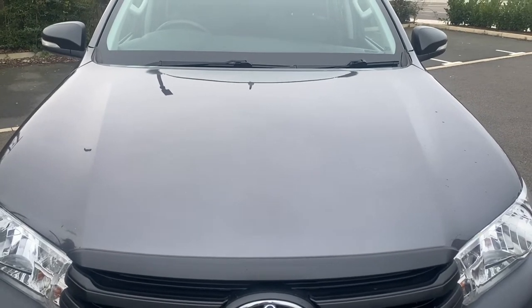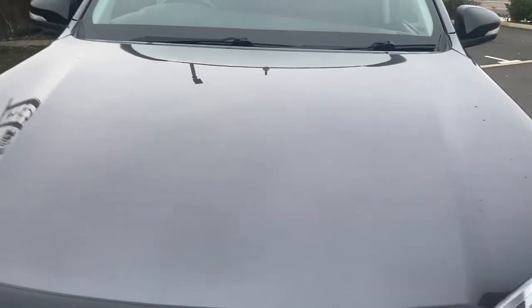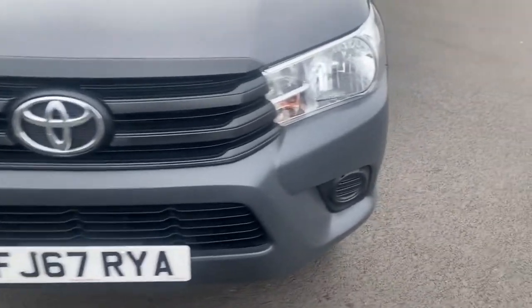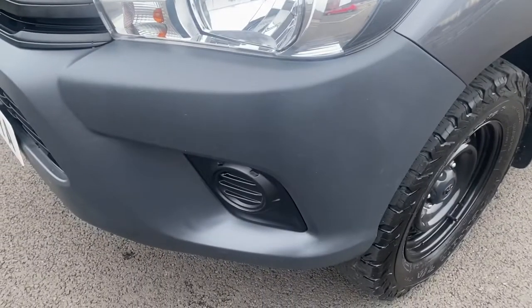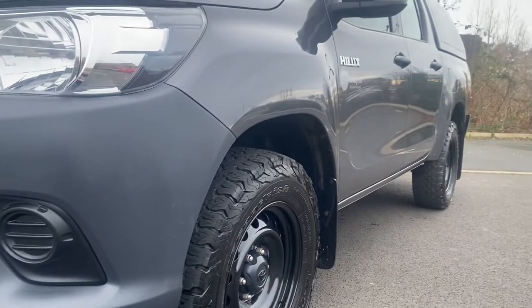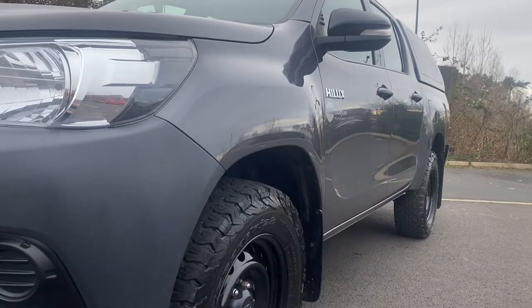You'll always have the odd minor stone chip — I think we've got one there and one there, a couple of minor bits. But on the whole, all very clean and tidy. The front grille is all looking good. Your passenger headlamp unit is all good. Your passenger front bumper corner is all good. Getting down low from this angle and looking down the passenger side, there are no major dents or dings — it's very straight and tidy.